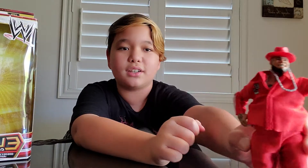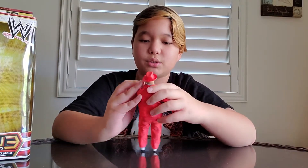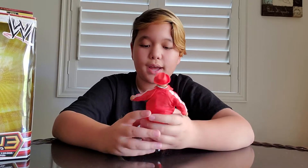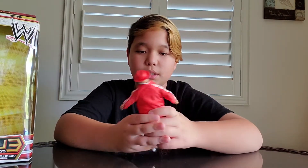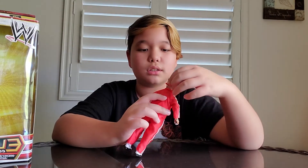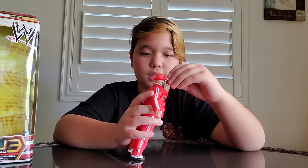We got Brodus Clay here. This is an epic toy right here. We got his suit and his hat, which is nice. You could take off the shirt, and then he has a chain because he wears the bling bling, which is awesome.